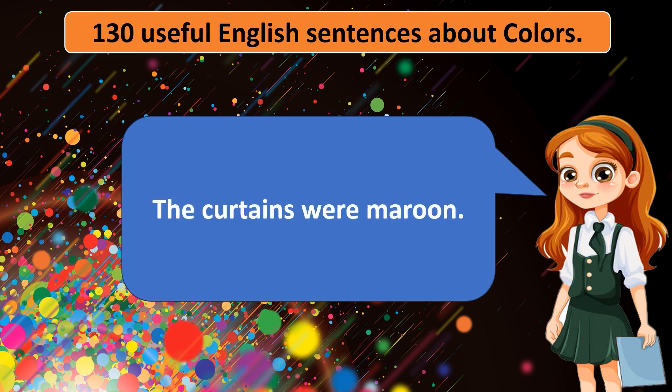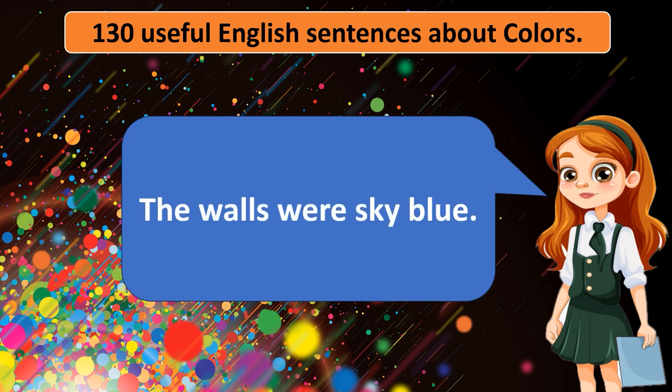The curtains were maroon. The waters were turquoise. The night sky was indigo. The sunset was coral. The accents were lime green. The uniforms were olive green. The walls were sky blue.